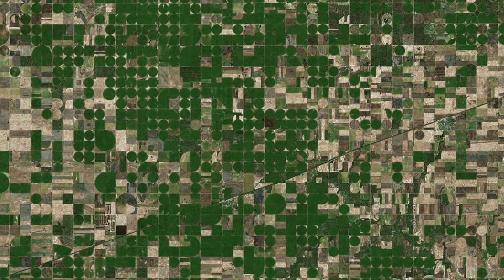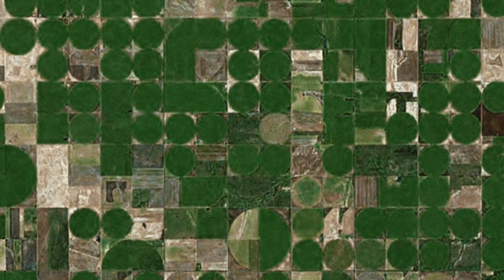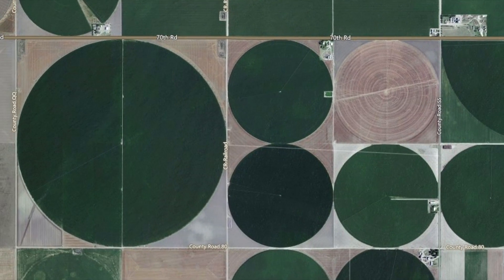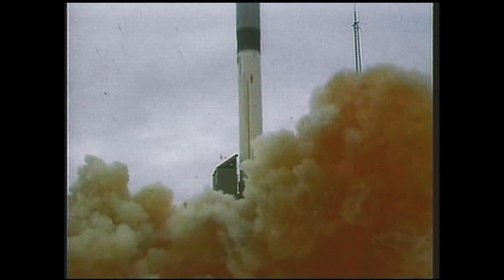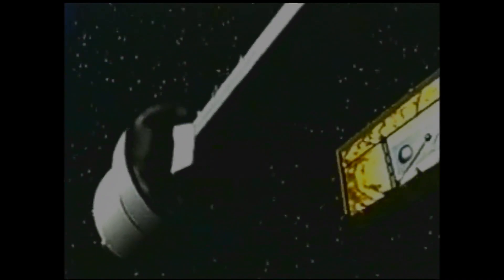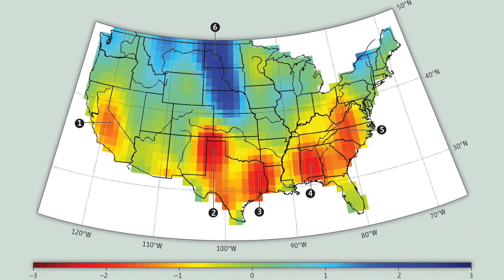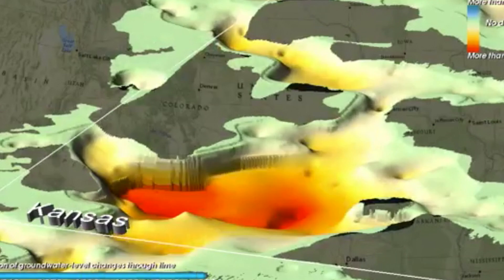From space, the surface of Southwest Kansas looks like an arid checkerboard. Center pivot irrigation spins perfect circles of corn and milo in square-mile and quarter-mile sections. With the help of NASA's GRACE satellite, a view below the surface is now possible. GRACE's ability to measure small changes in gravitational pull allows it to observe changes in water content from glaciers to groundwater. The GRACE data confirms USGS well data and tells a story of dramatic declines in the High Plains, or Ogallala Aquifer.